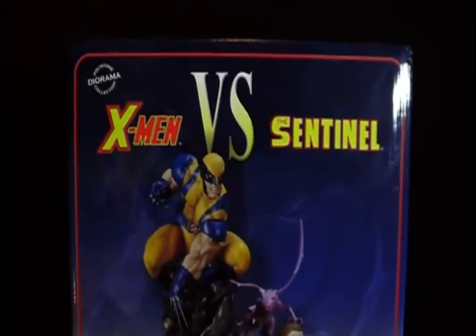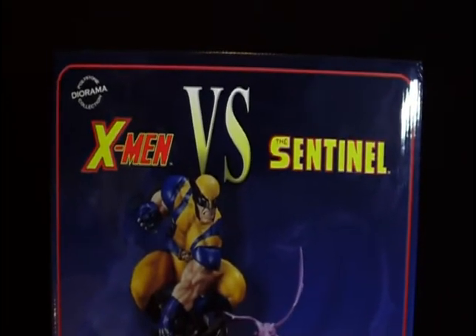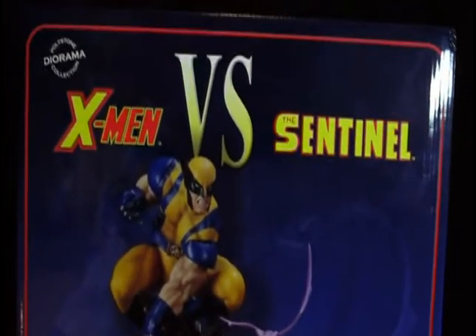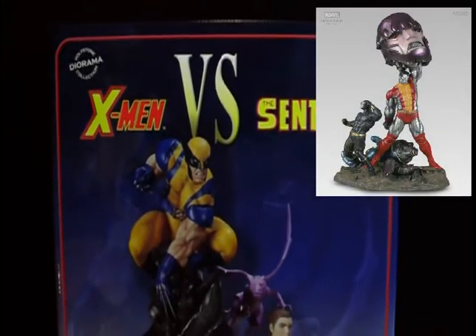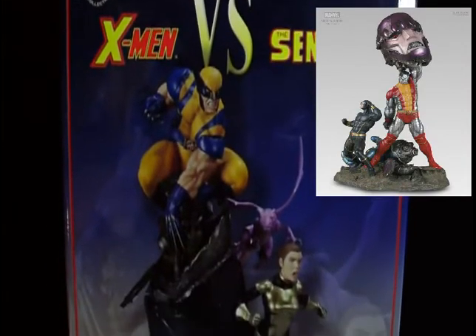Sideshow is well known for these dioramas and all their Marvel pieces. There have been three of these dioramas, and this is number three. In the past, they released the Colossus and Cyclops diorama, which is the X-Men vs. Sentinel number one. That piece is like a grail.